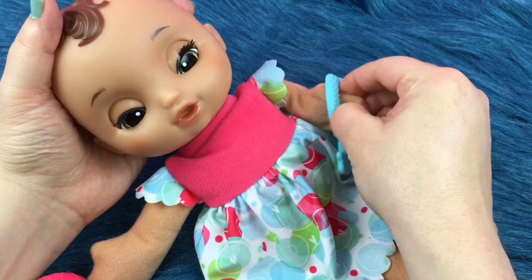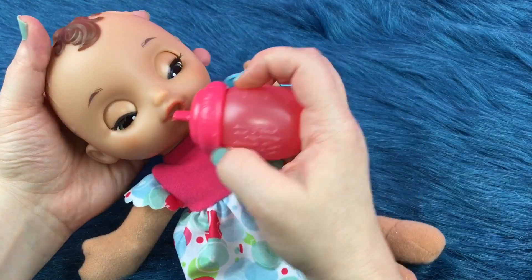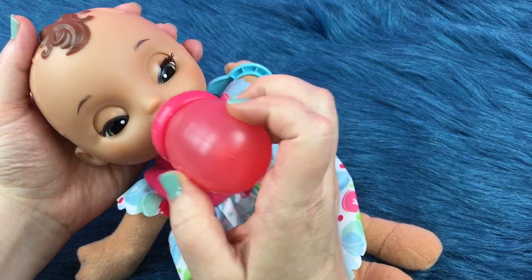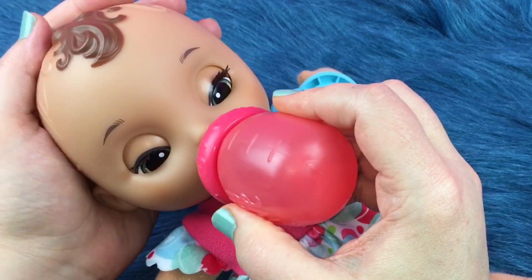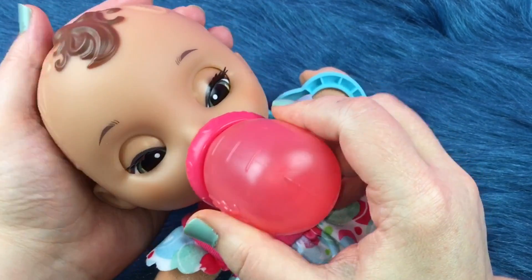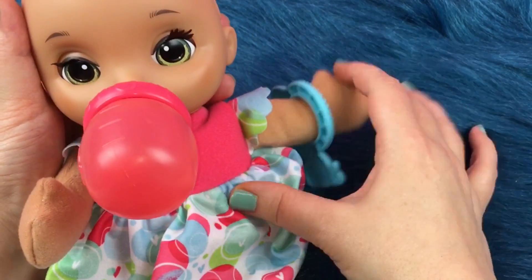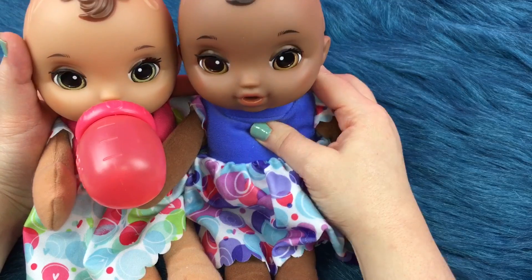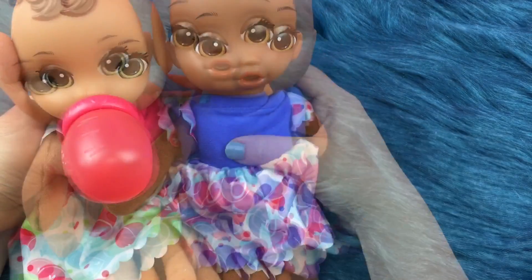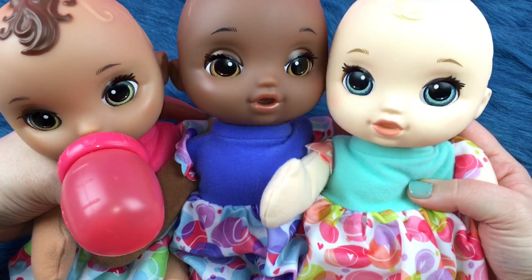She can chew on it and make her teeth feel better. And when she's thirsty we can give her her bottle. There you go little girl. Alright so now we have three Little Slumbers dolls. We have this little brunette with green eyes, and of course we have this pretty little girl with brown eyes, and we have a little blue-eyed girl over here.